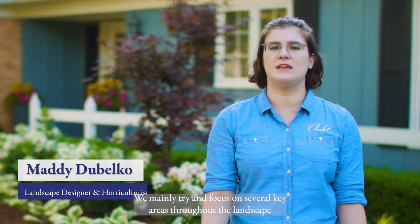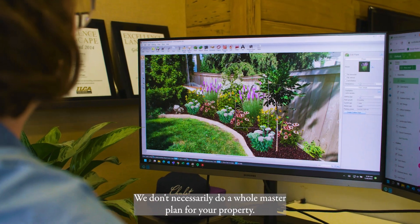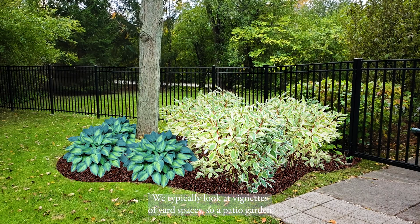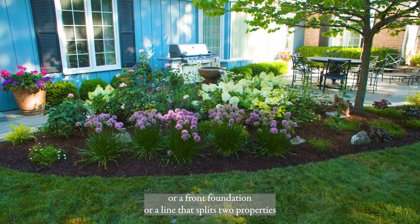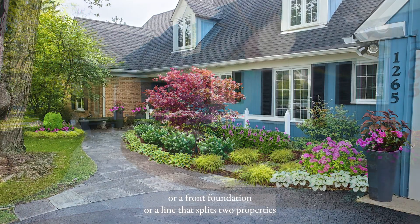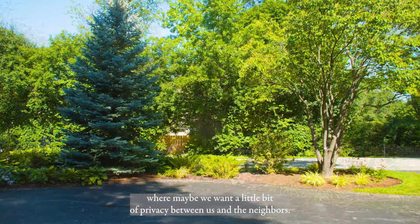We mainly try and focus on several key areas throughout the landscape that will make the highest impact. We don't necessarily do a whole master plan for your property. We typically look at vignettes of yard spaces — a patio garden, a front foundation, or a line that splits two properties where maybe we want a little bit of privacy between us and the neighbors.